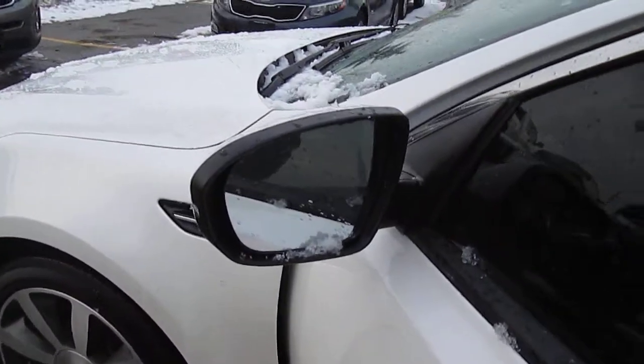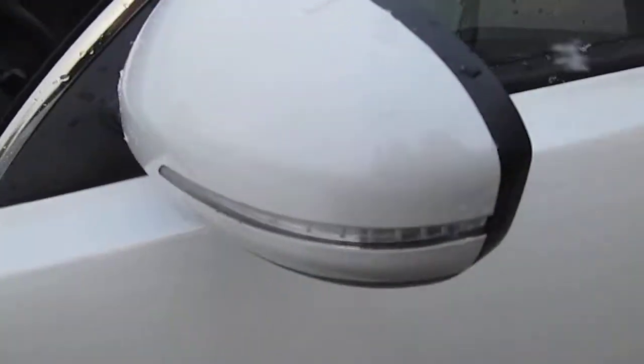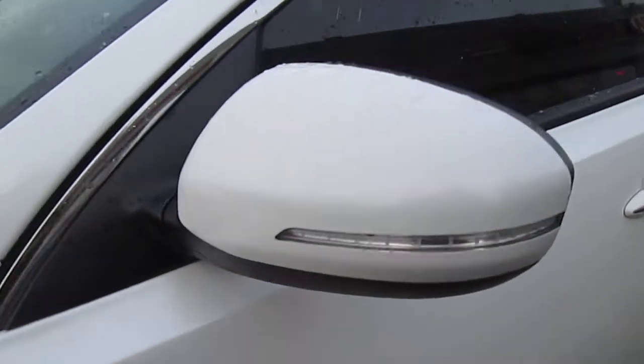Your windows are automatic and heated as well. And you've got the repeater lights on there too, so fabulous visibility there.